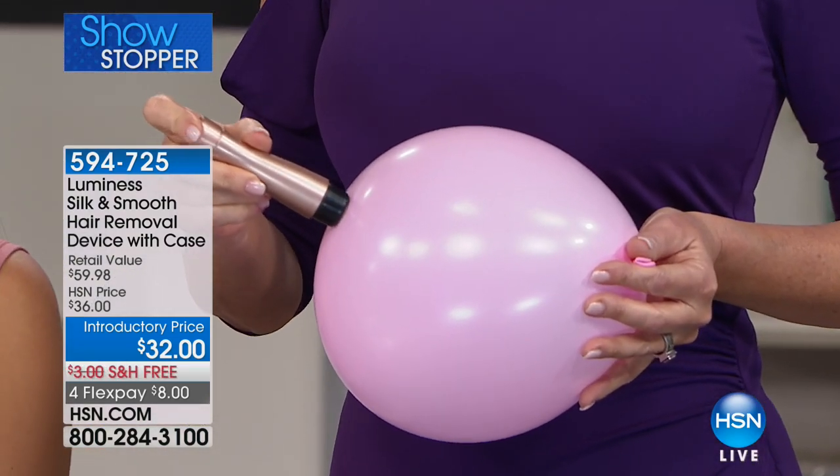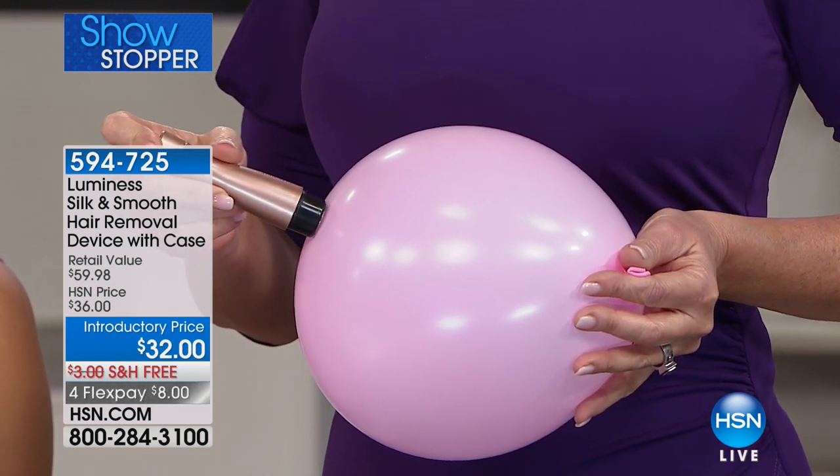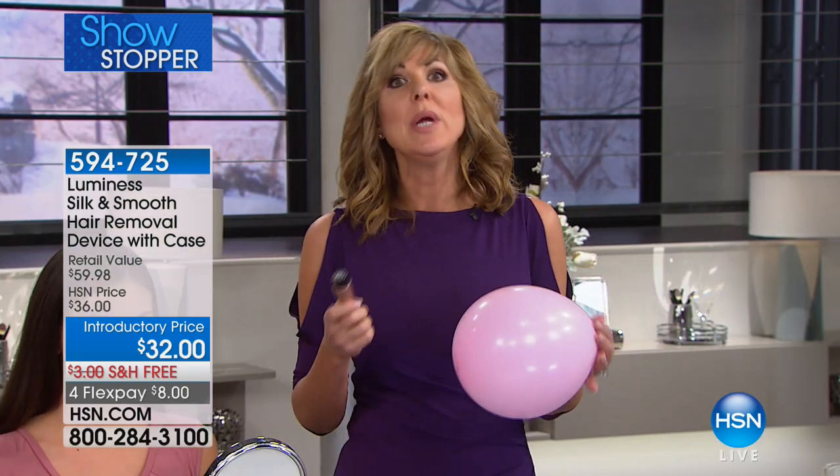I'm going to press this into a balloon — this is why you're not having the pain usually associated with hair removal. Hair removal is not a new thing; we've been doing it for hundreds and thousands of years because we are hairy creatures. But we go to these lengths where we literally rip hair out of our skin and get pink bumps, ingrown hairs, or burns from chemicals we use on our skin.